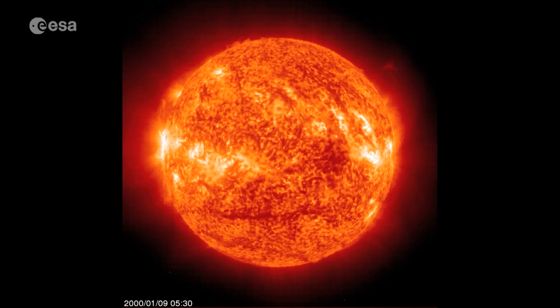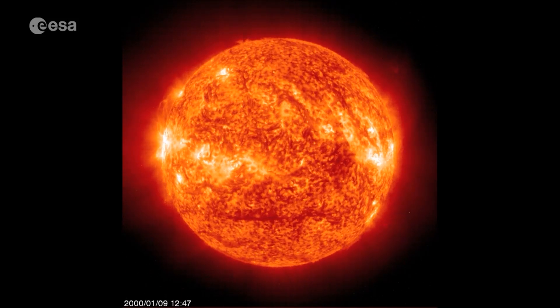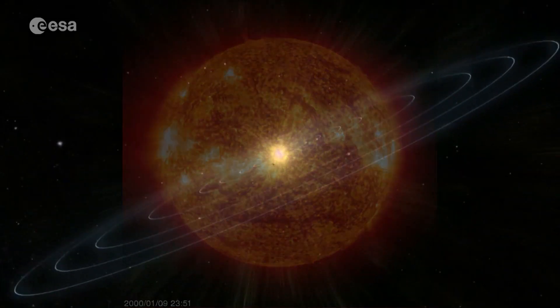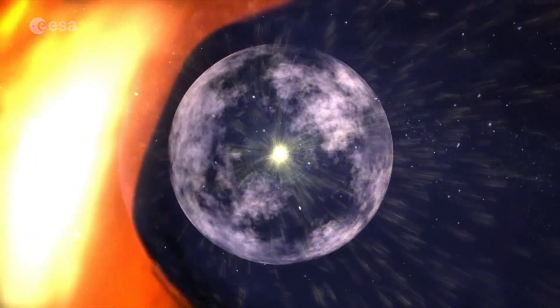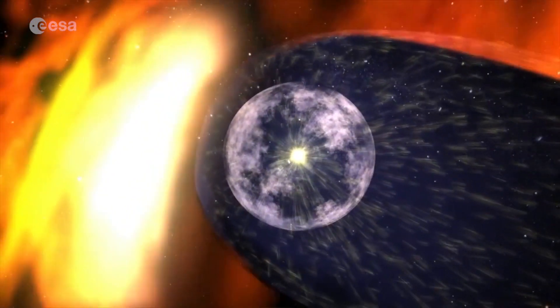The sun generates a bubble of plasma enveloping the entire solar system. Known as the heliosphere, anything within it, including Earth, is subject to a stream of charged particles called the solar wind.